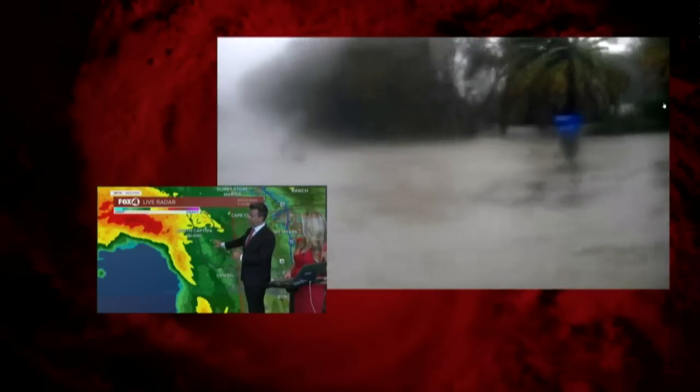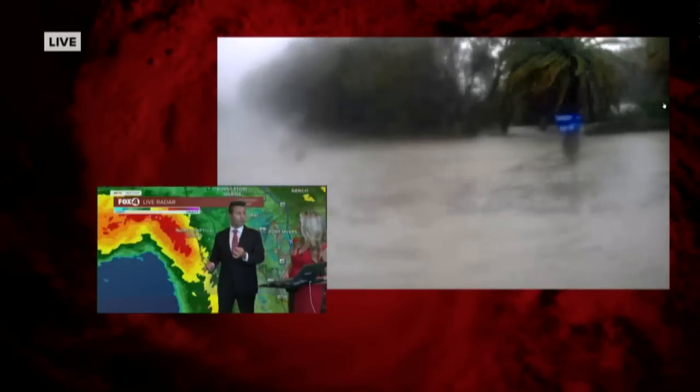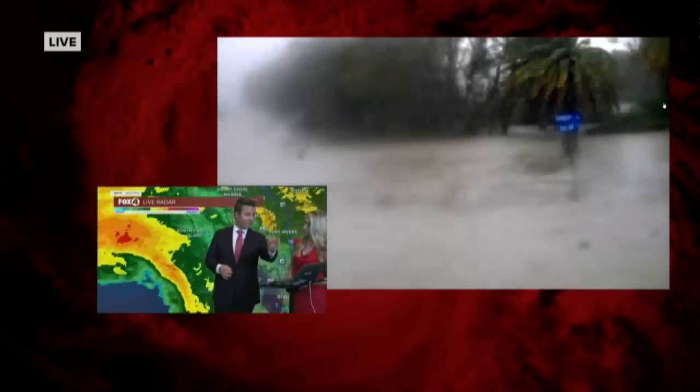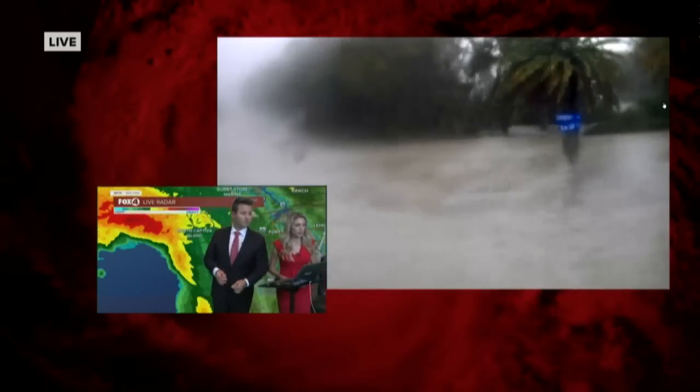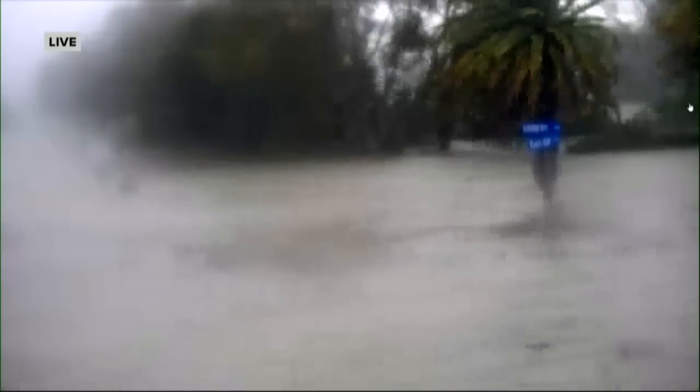I want to reiterate that the movement of the storm is only 10 miles per hour. So this is going to be a prolonged storm surge event until we can get this eye away from the coastline and eventually inland. You can see that water all the way up there on the live camera.